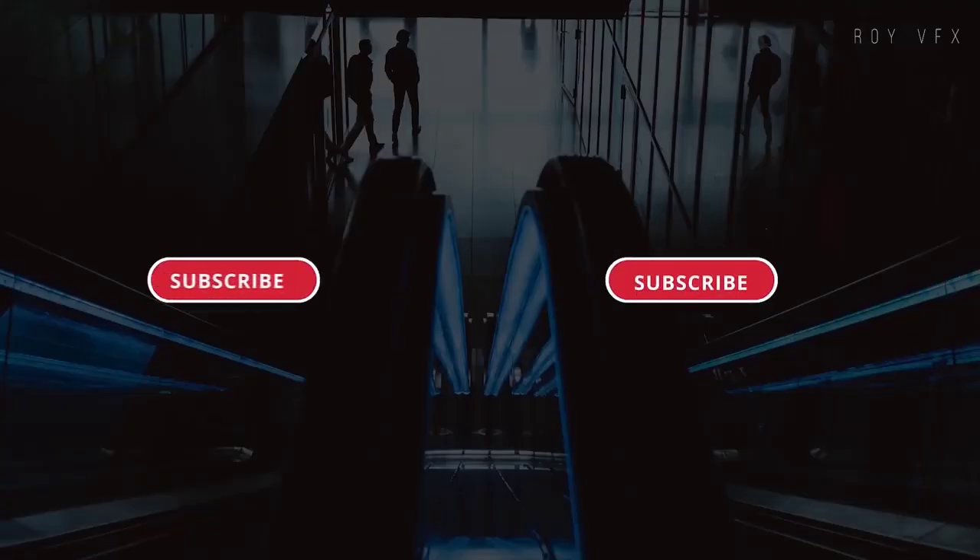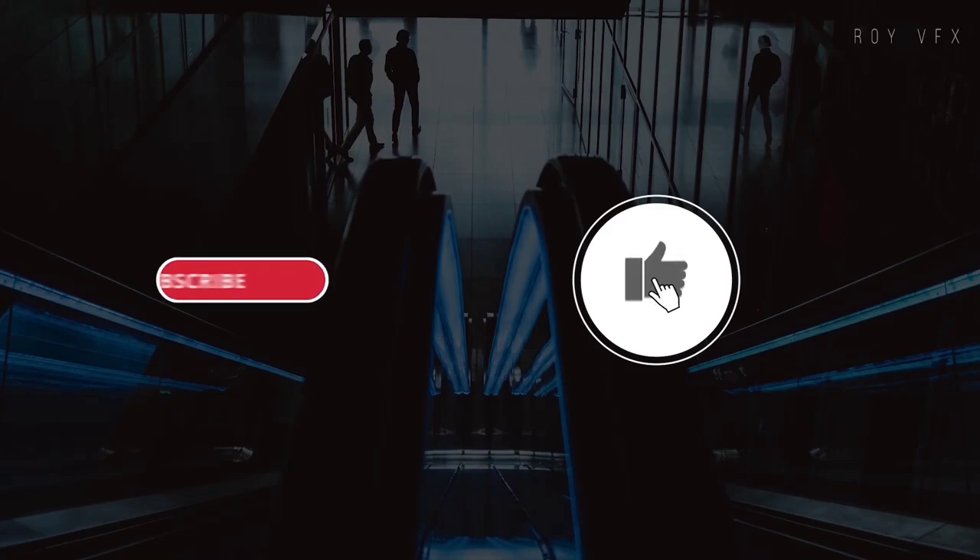That is all for today. Don't forget to subscribe to our channel to catch the next video.